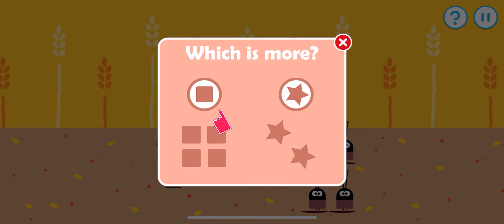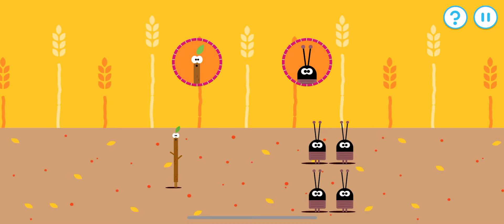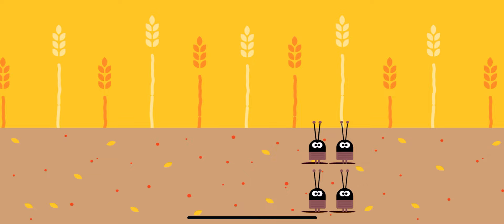Which has more? Tap that one. Which type of bugs are there more of? Which has more? Tap that one. Yes, there are more of that type — one, two, three, four.